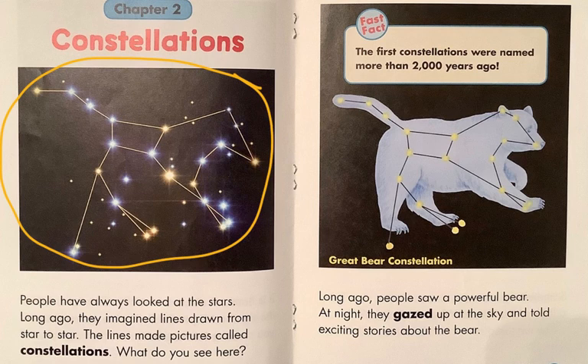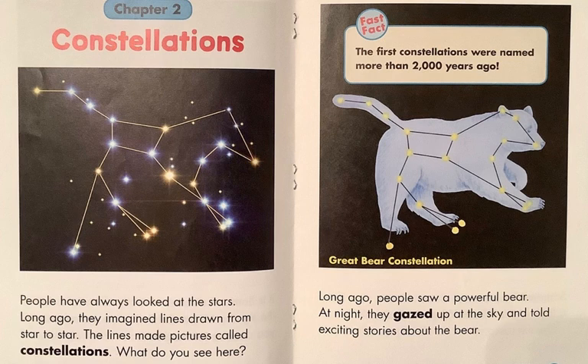This constellation — coming together of stars — is called the Great Bear Constellation, Ursa Major, in Latin. And here is a fast fact: the first constellations were named by the Greeks more than 2,000 years ago. Today, people see different things with the same stars. So if you connect these stars, dot-to-dot fashion, this is what people today call the Big Dipper.